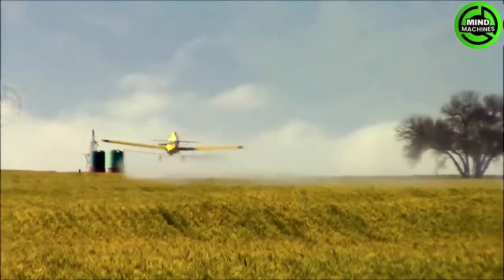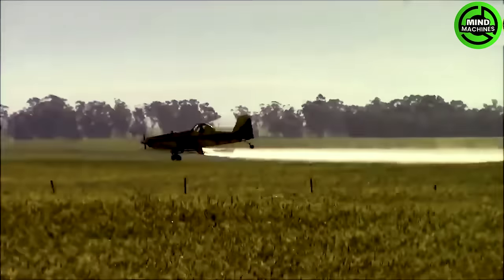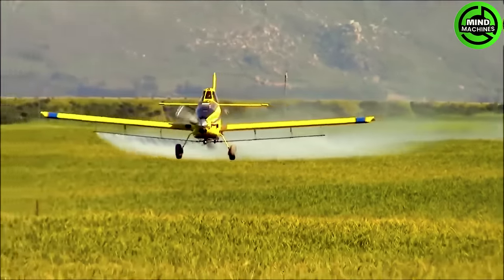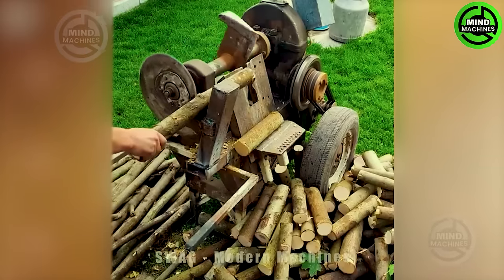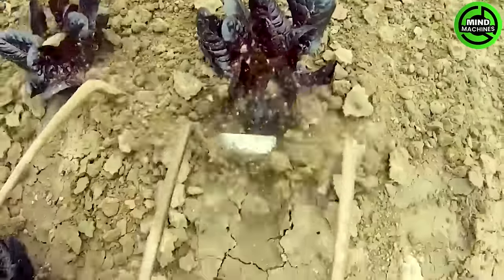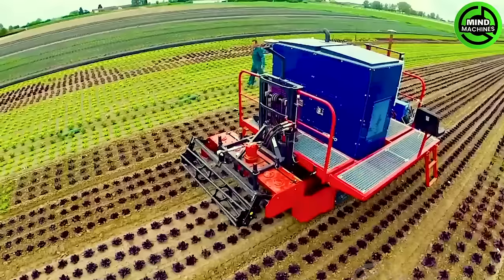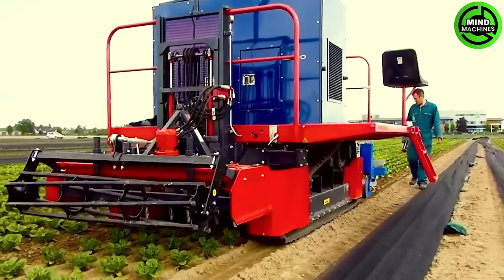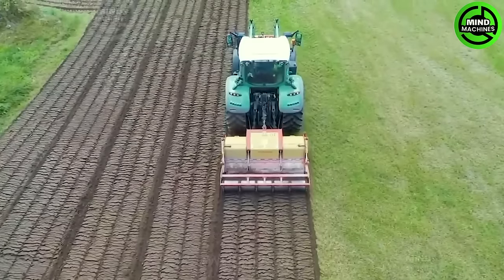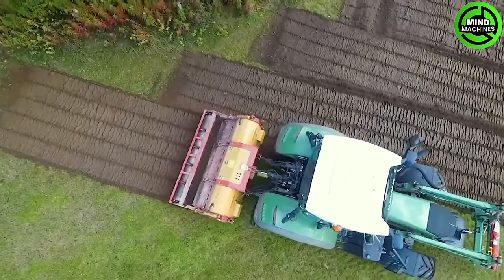Not everyone has the piloting skills to spray pesticides across the entire field like this. The FENT 724 is a powerful agricultural combination — the CEPISTAR soil device is a soil crusher attached to the tractor, facilitating soil preparation, crushing and mixing.